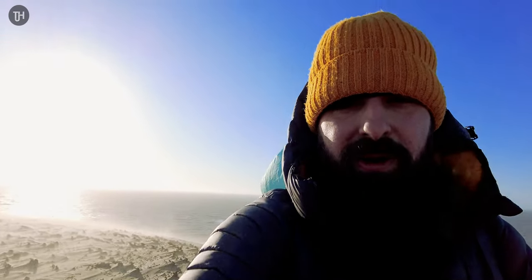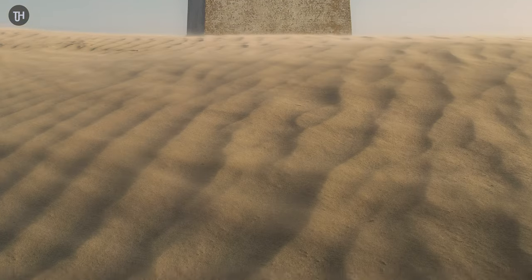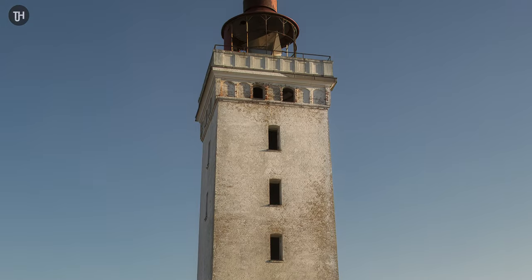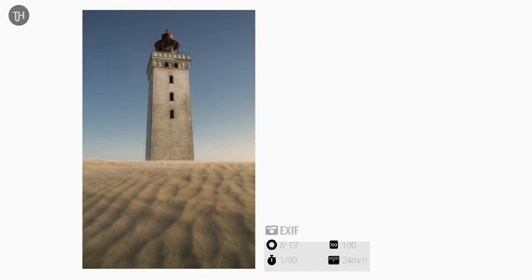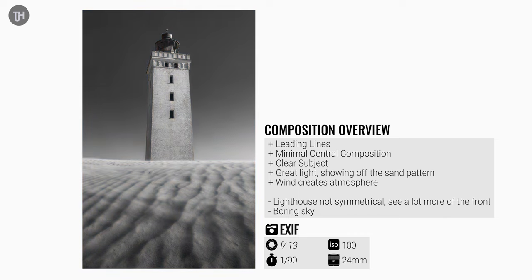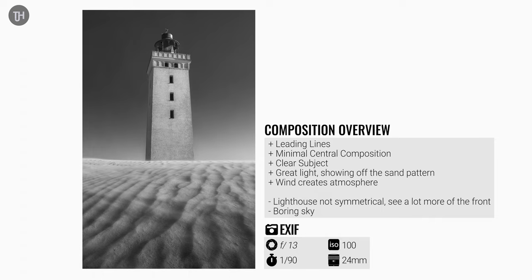I'll just show you the photo. This is the first photo I really got — a nice leading line from the sand, a minimal central composition, a clear subject, and the light was great even though it wasn't quite golden hour yet. The wind was creating some great atmosphere. I also did it in black and white because of the high contrast in the sky. I think it works pretty well, but the lighthouse wasn't quite symmetrical and the sky was a bit boring.